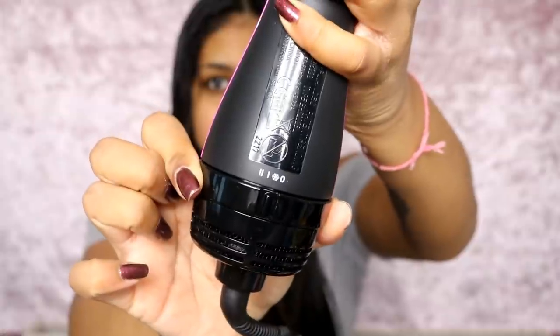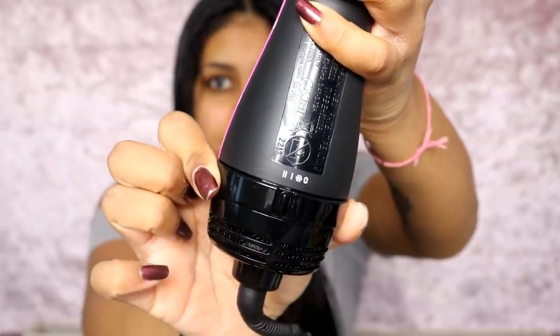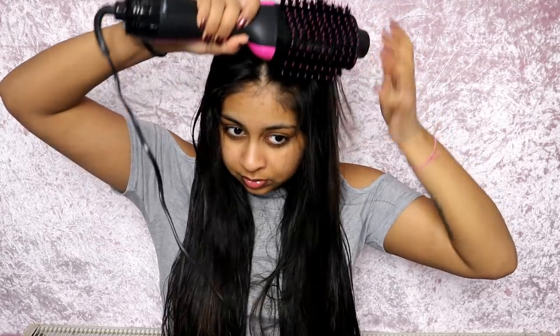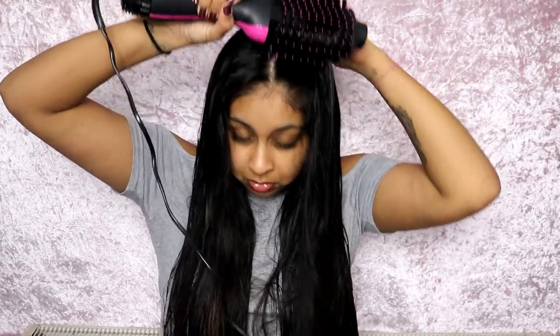It has three heat settings and you just twist it at the end knob. You literally brush your hair with it as normal but it dries your hair at the same time. My hair was drenched and this managed to dry it and make it look like a blowout.